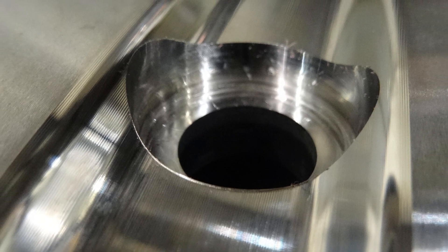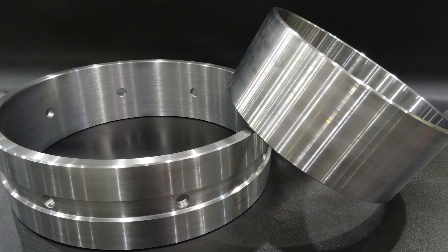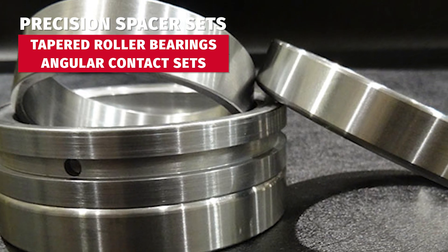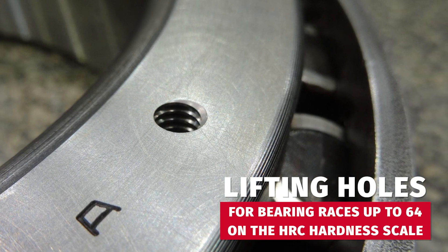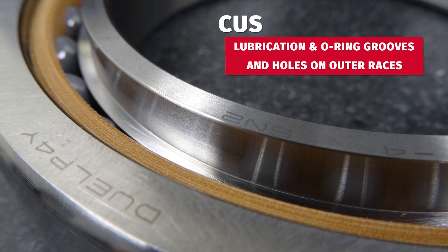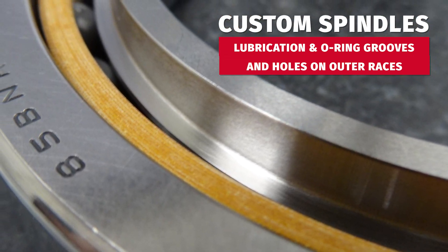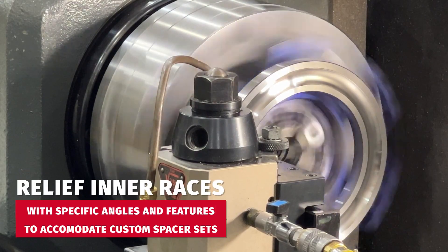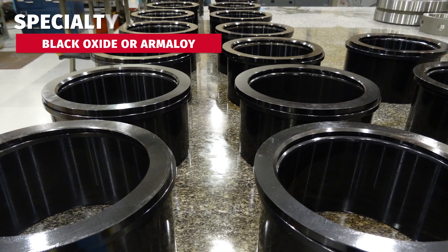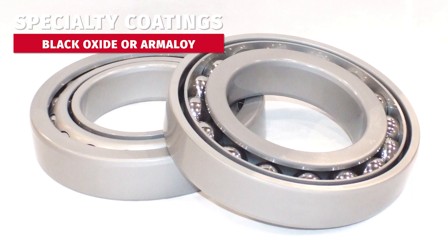Some common custom modifications we do daily are anti-rotation notches, slots, or holes. We can manufacture precision spacer sets for taper roller bearings and angular contact sets. BMC has also developed a process to add lifting holes to bearing races up to 64 on the HRC hardness scale. Custom spindle applications include lubrication grooves, O-ring grooves, and holes on the outer races. We also can relieve inner races with specific angles and features to accommodate custom spacer sets. In addition to our modifications, we can provide specialty coatings such as black oxide or armilloid coating to most bearing types.